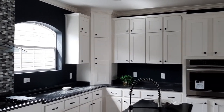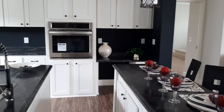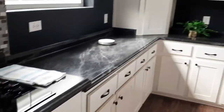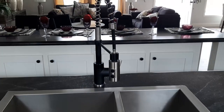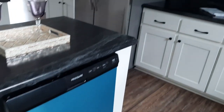Lots of cupboard space here. You have your range, which is a very nice one, and your microwave over there. Which sink do you like better, Mark? And you have your dishwasher. So that would be your living room area.